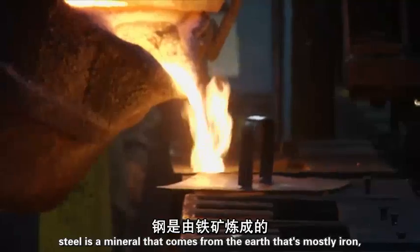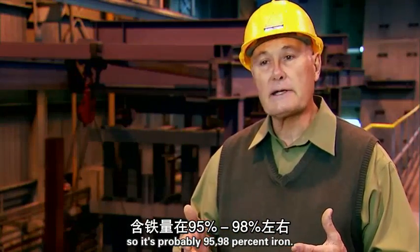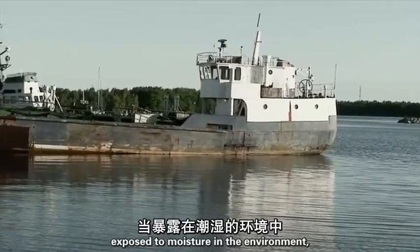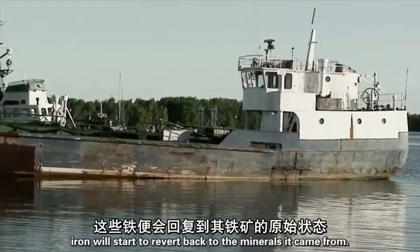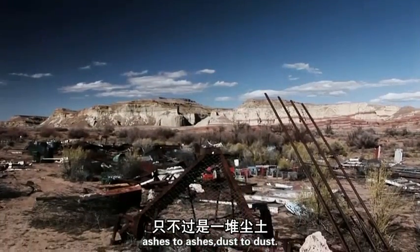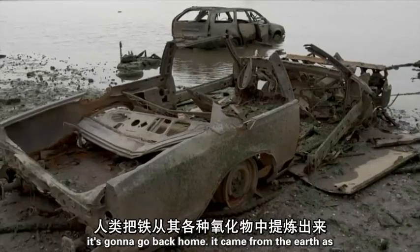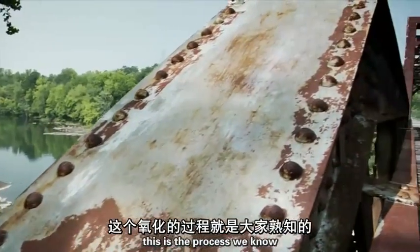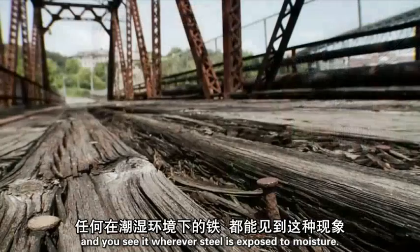It's the stuff they're made of. Steel is a mineral that comes from the earth — it's mostly iron, probably 95 to 98 percent iron. Exposed to moisture in the environment, iron will start to revert back to the minerals it came from. Ashes to ashes, dust to dust — it's going to go back home. It came from the earth as iron oxide of some form, and it's going to go back. This is the process we know as corrosion.